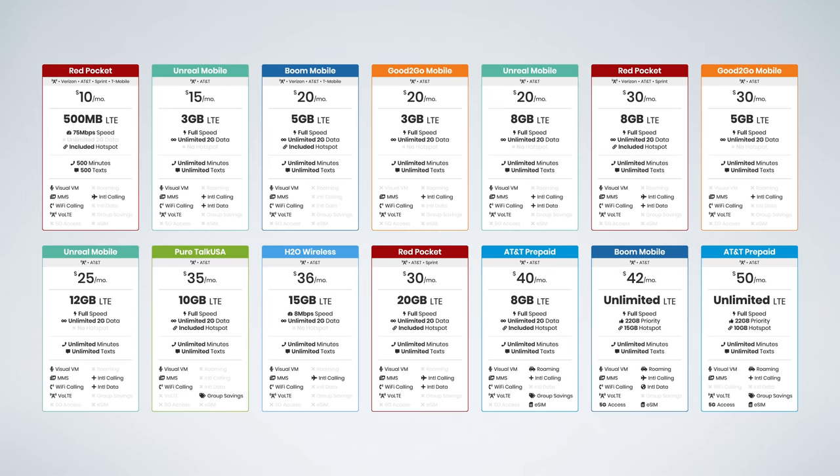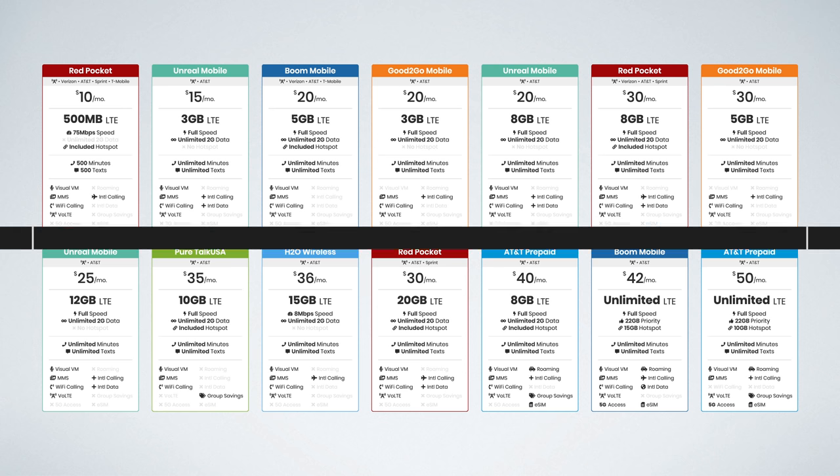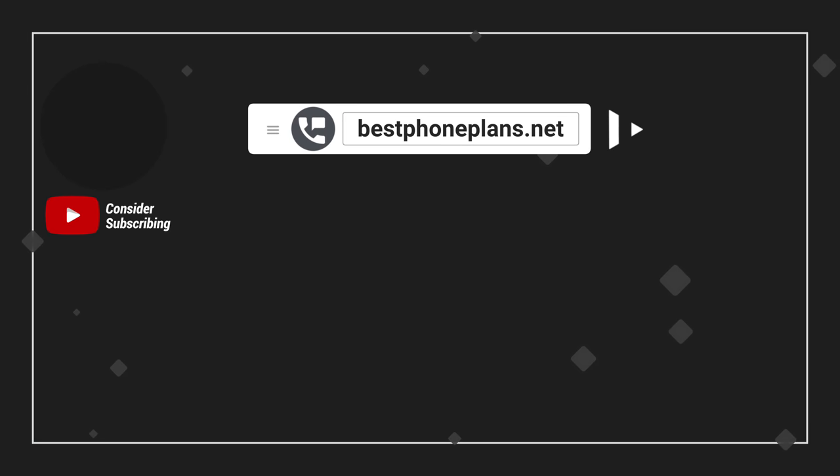Those are the best cheap plans on the AT&T network. What plan are you using? Let me know with a comment down below — I'm interested to hear what your favorite option is. Please click the like button if you found this video helpful and get subscribed to stay tuned for my best AT&T family plans video as well as my best AT&T unlimited plans video. I'm Stetson, thank you so much for watching and I'll see you next time.